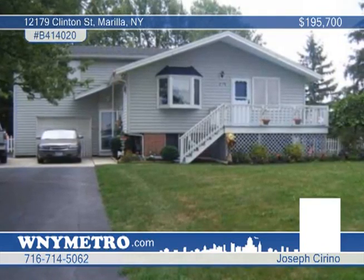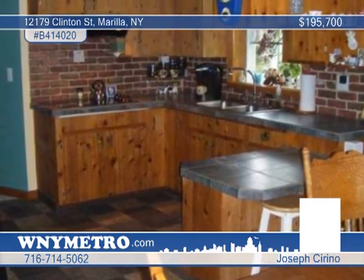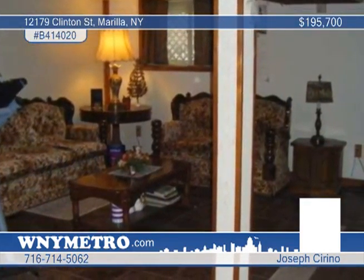This three-bedroom, two-bath ranch is a must-see. It's been well-maintained and offers a garden window in the kitchen, sitting room, office area with sliding glass door to the cupboard deck, and gas stove fireplace.